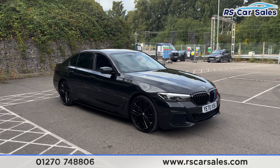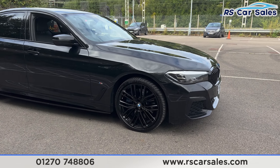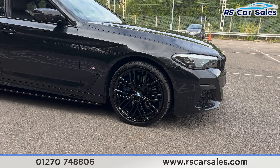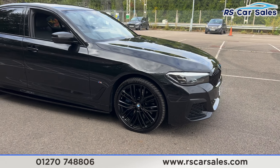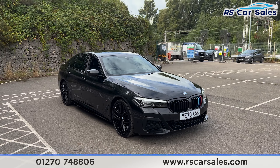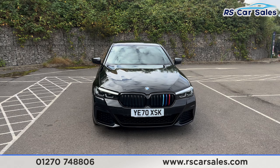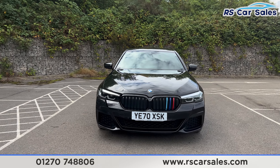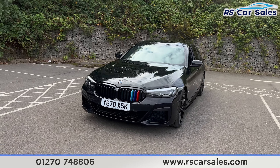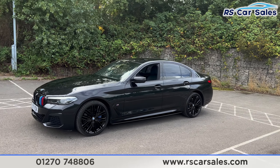Just to mention a few, we have the M Sport Pro package, the Technology and Comfort packages. We also have the 20-inch gloss black alloy wheels with the blue M Sport brake calipers behind. We then have the black sapphire metallic paintwork, LED headlights, and coming around to the front you'll also find the gloss black front grille.